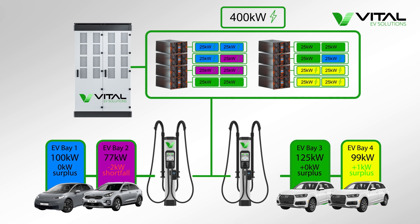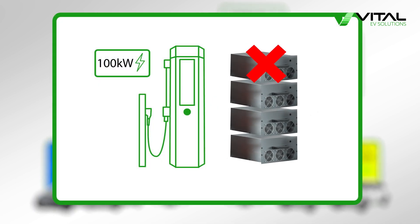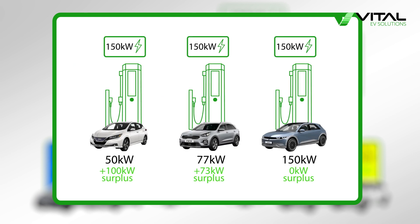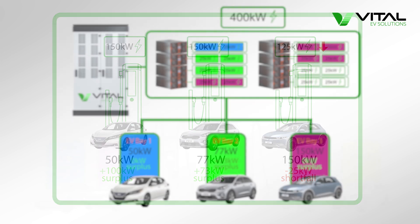There's another neat advantage to the ChemPower solution from Vital EV Solutions. Say that a DC power module failed in a conventional rapid charger. Depending on the design, this could either reduce the charger's maximum output, or even put the whole system out of action. Take the following scenario at a conventional charging hub: a Kia Niro EV and Nissan Leaf are charging on high power chargers, with an Ioniq 5 pulling 150kW from a third charger. A DC power module fails in the charger that's charging the Ioniq 5, reducing its charging power to 125kW, despite the vehicle being capable of charging at 150kW and despite there being a 173kW power surplus between the two other chargers at the hub.